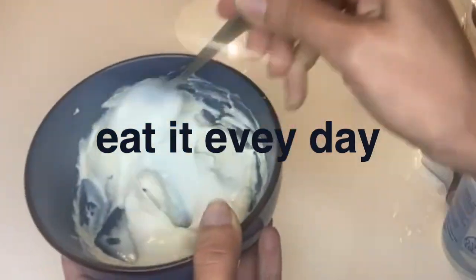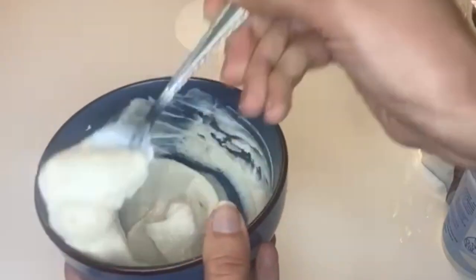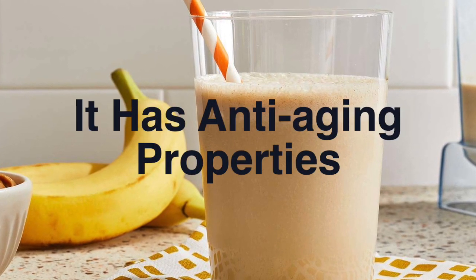Eating wheat germ is a great way to add nutrients to your diet. What you need is just mixing one tablespoon of wheat germ powder with two tablespoons of plain Greek or natural yogurt. You can also use it in your smoothies.